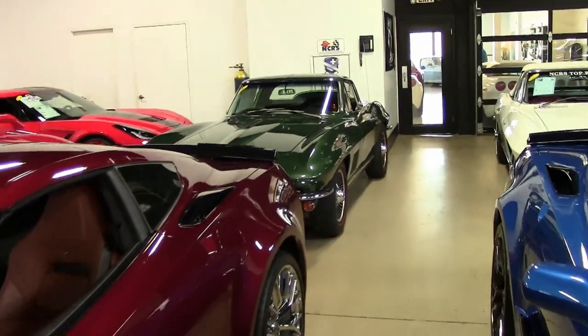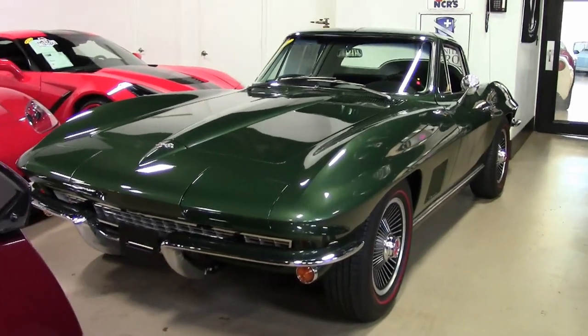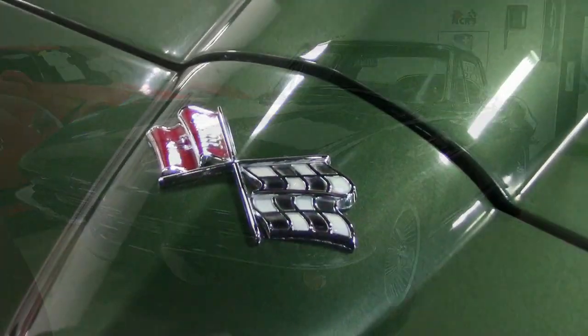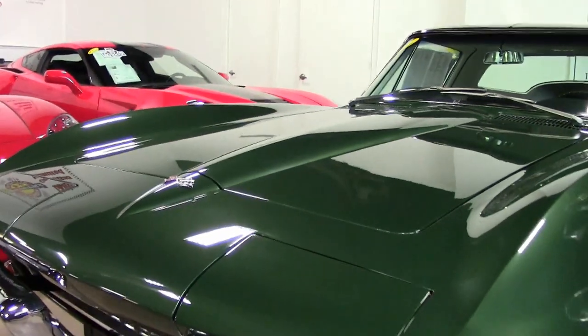When you take a look at this 1967 Corvette, you're seeing one of the nicest 67s that we have seen here at BuyAVet in quite a while. We see a lot of cars come through our showroom, and this 67 is absolutely beautiful.